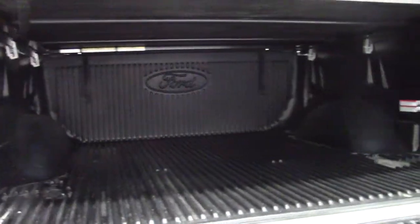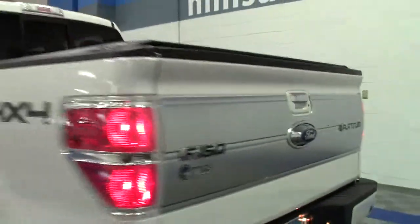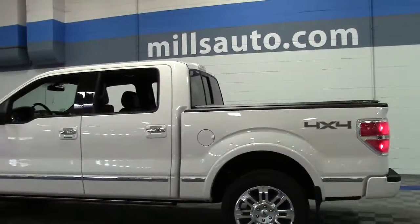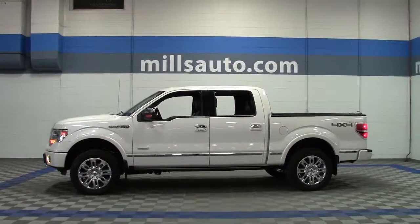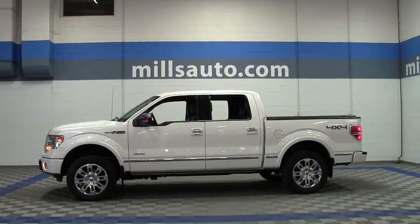There's a roll-up tonneau cover and bed liner in the back — it just could not be in more beautiful condition. It's a late model truck with very low miles and an award-winning, IIHS Top Safety Pick vehicle. If you'd like to take a closer look, give us a call at 866-455-7638, or drop in to Mills Ford on Highway 371 in Brainerd-Baxter.